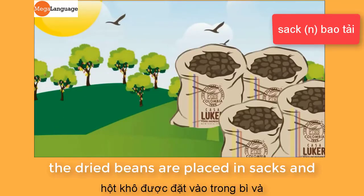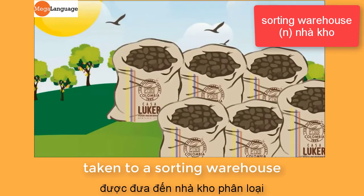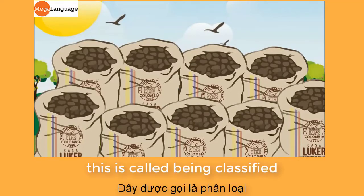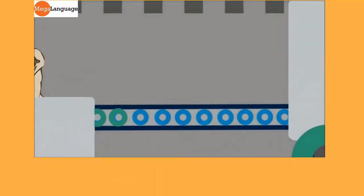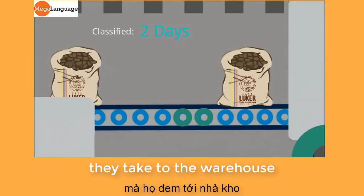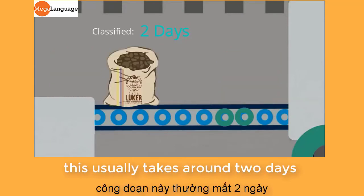The dried beans are placed in sacks and taken to a sorting warehouse where they are carefully checked to make sure they are of a good quality. This is called being classified, and the farmers are then paid for the weight of the beans they take to the warehouse. This usually takes around two days.